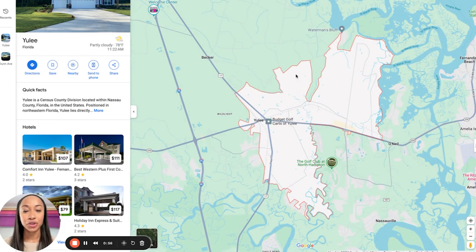So within Yulee, you'll see that there's this outline here of basically what is considered Yulee technically. And then, like I mentioned in another video, we will cover Fernandina because it's literally its neighbor. Maybe about five years ago or so, they changed the county lines for Fernandina — what would be considered Fernandina and what would be considered Yulee.